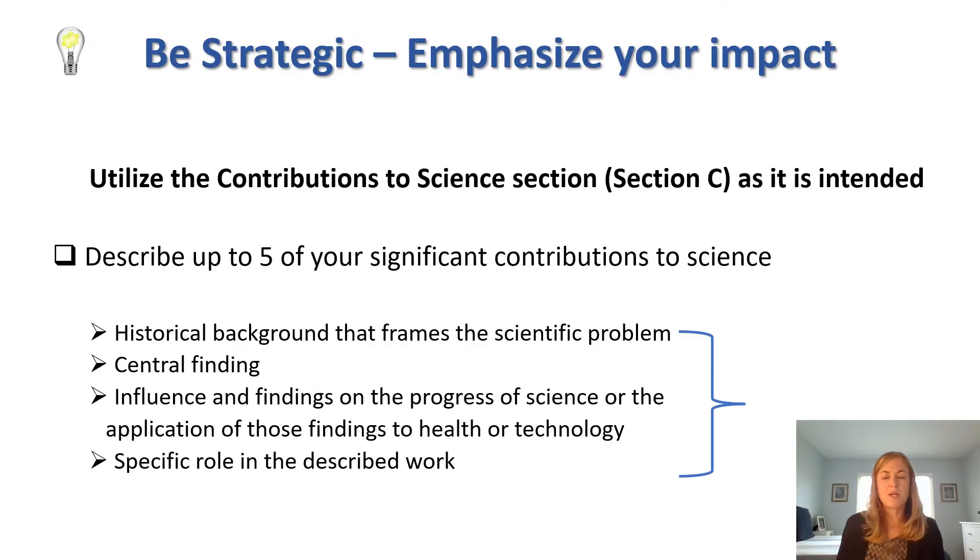Pro tip number three is to emphasize your impact. You can do this by utilizing the Contributions to Science section as it was intended. In section C, you can describe up to five of your significant contributions to science. In each of the narrative sections, you want to use a four-part structure to describe your work as a contribution, not just your experience and expertise in the scientific area. In other words, your Contributions to Science section should not just be a continuation of your personal statement.